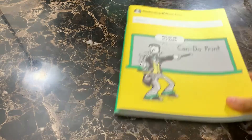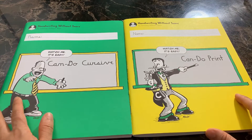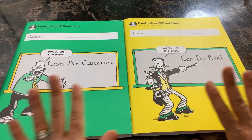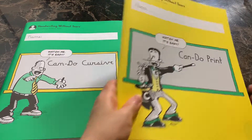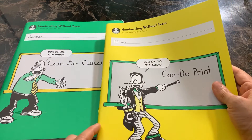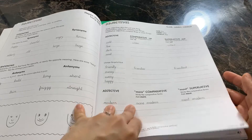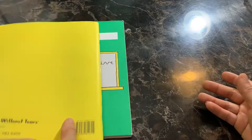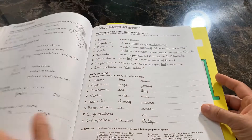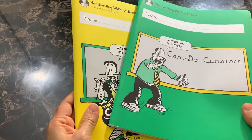For handwriting, fifth grade is usually the last year that we do a formal handwriting curriculum, though that depends on the child and we're flexible for whatever the need may be. He'll be going through the final two books in the Handwriting Without Tears series — an amazing company we've used for both print and cursive. He'll be doing the Can Do Print book to solidify his printing skills, and also Can Do Cursive, the last book in their cursive series. By the end of this year he will be wrapping up his formal handwriting curriculum.